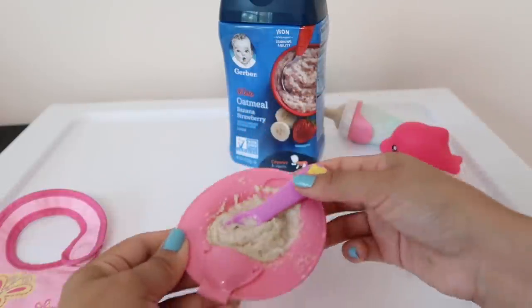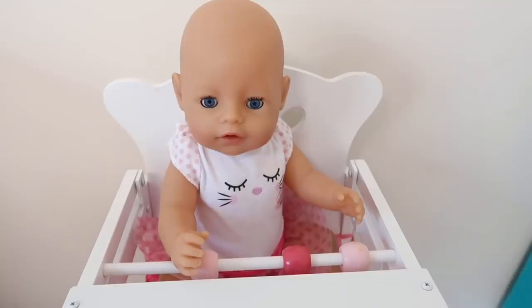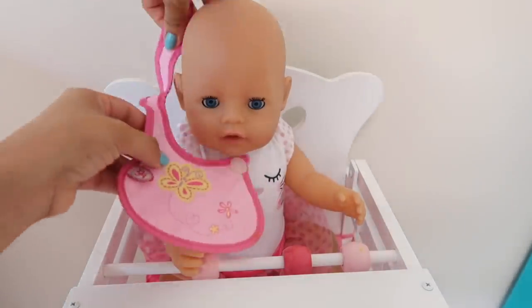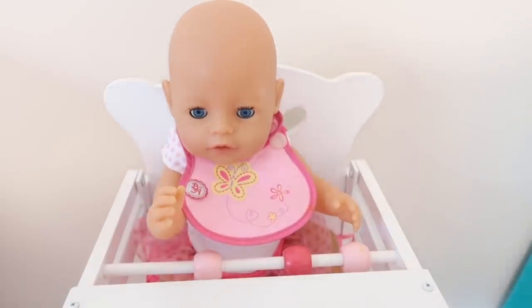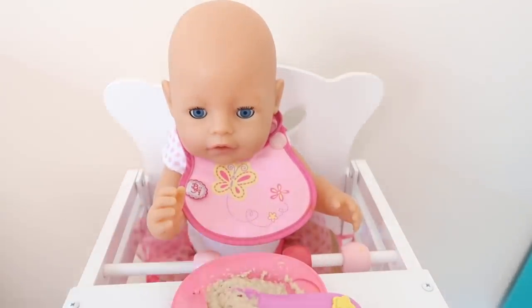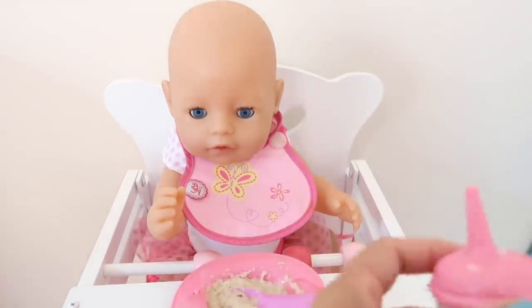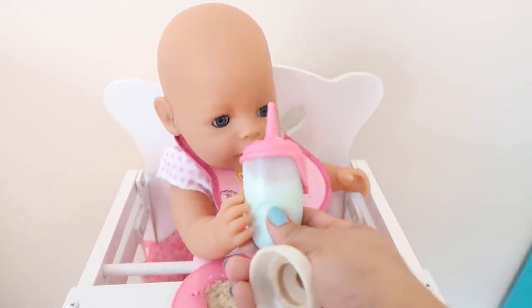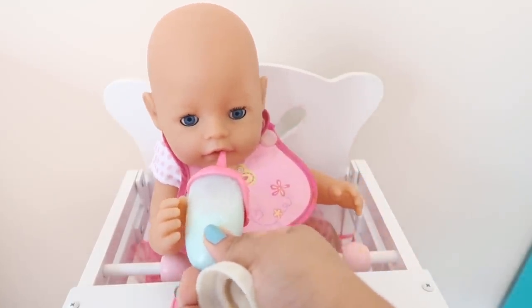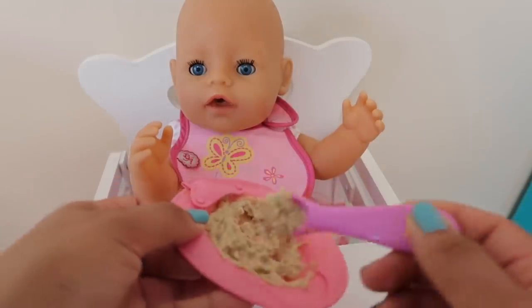All right, there's her little morning cereal, and here's the bib. Are you ready for breakfast, Carly? Yeah, I think she's ready for breakfast! All right, let's put her bib on, here you go sweetie. Here's your cereal and here's your bottle. Do you want your bottle sweetie? Oh look at her, she's trying to reach her bottle — so cute! All right, let's feed you some of this cereal, baby Carly.